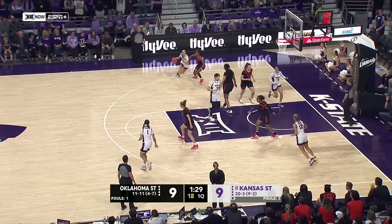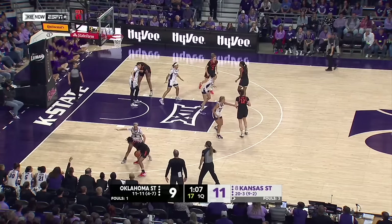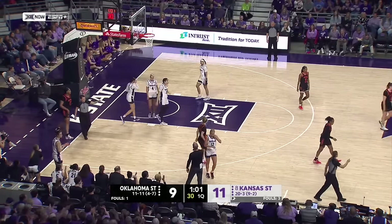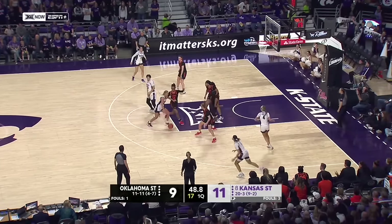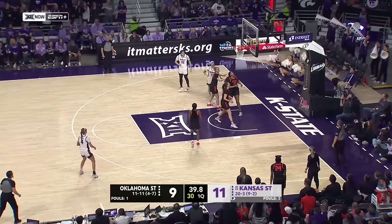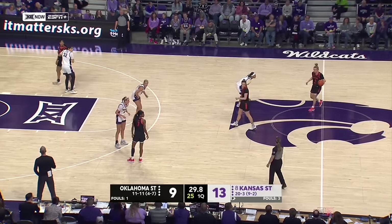Low-scoring opening quarter here in the Little Apple. Gregory in the lane gets the front of the roll. That's one of the beauties of being back at home — you're going to get some of those rolls. Gusters traveled. K-State cannot hold for the final shot. If they went quick, they could have gotten two for one. They will have the ball to begin the second quarter. Sandell may have gotten away with an offensive foul. Walker with the offensive rebound — a rare offensive rebound for K-State. There's a reason why the freshman's getting about 22 minutes a game in conference play.